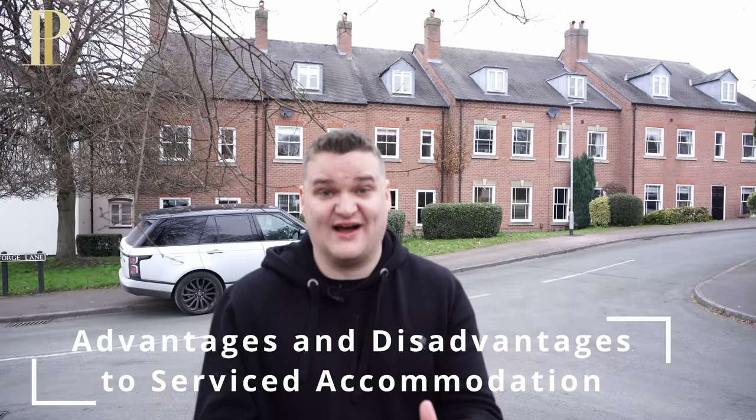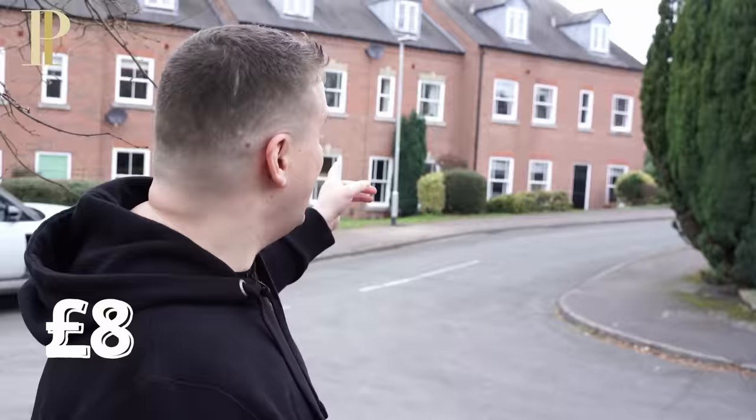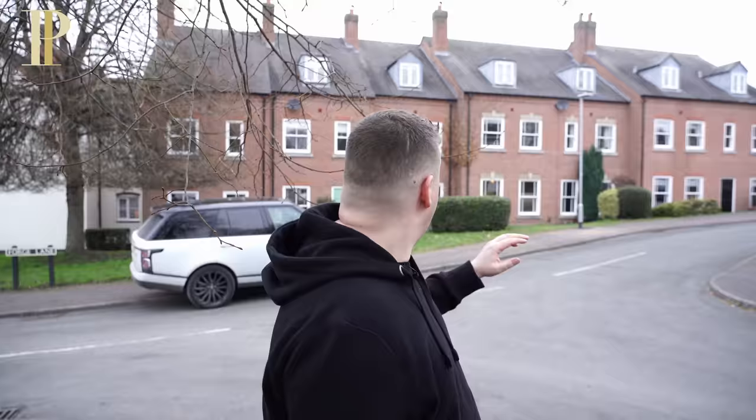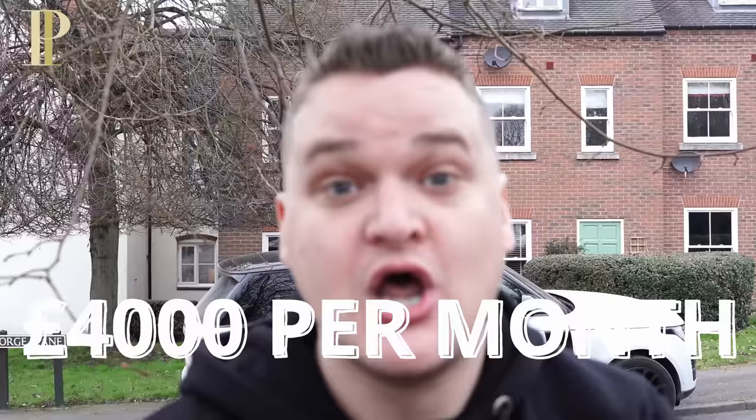If you're a property investor or interested in property investment, let me show you something that's going to blow your mind right now. That house right there, that end house, rents out for £950 per month. The middle house rents out for £875 a month. And then this one right here — my house — that rents out for £4,000 per month.